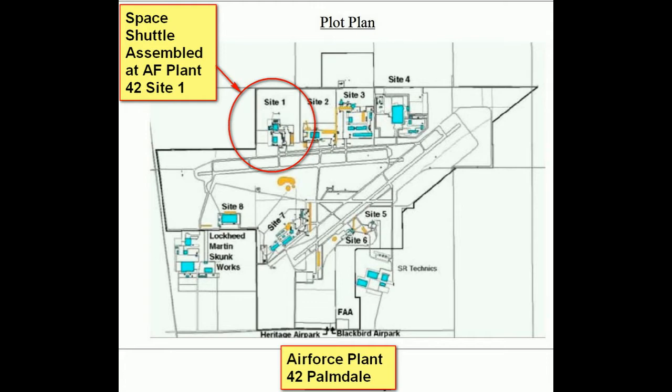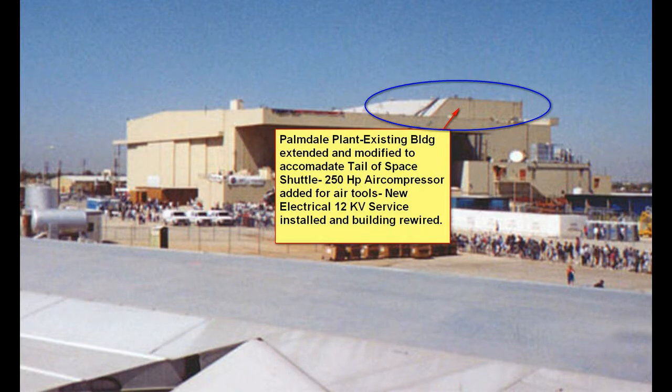This is the plant that was being built — the Space Shuttle was being built. It was in Palmdale. We added this section to the old F-100 Super Sabre facilities so that the tail of the Space Shuttle would fit.